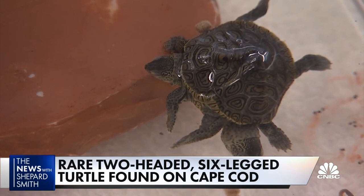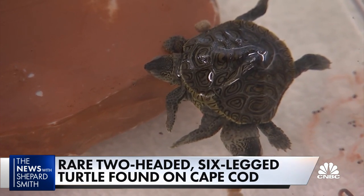Now it's living in a wildlife center while they do all sorts of studies on it. Our camera got the first inside look. Here's CNBC's Perry Russom.